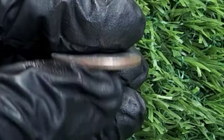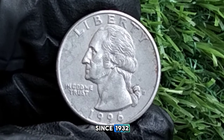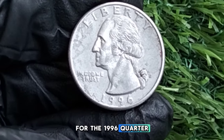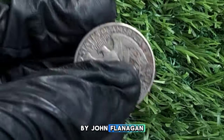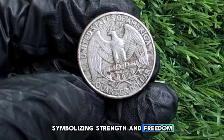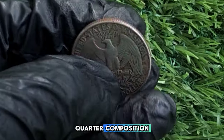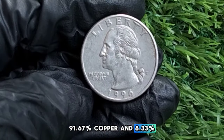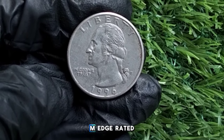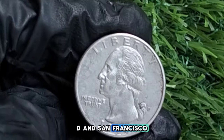The Washington quarter has been a staple of American currency since 1932, featuring the iconic portrait of George Washington on the obverse. For the 1996 quarter, the obverse was designed by John Flanagan, and the reverse features the familiar image of an eagle symbolizing strength and freedom. Key specs: composition 91.67% copper and 8.33% nickel, weight 5.67 grams, diameter 24.26mm, reeded edge. Mint marks include Philadelphia with no mint mark, Denver with D, and San Francisco with S for proof coins.